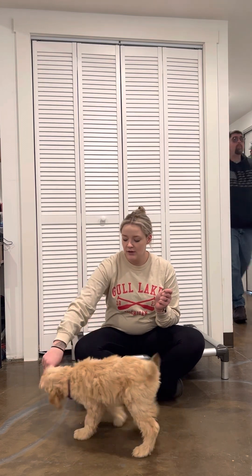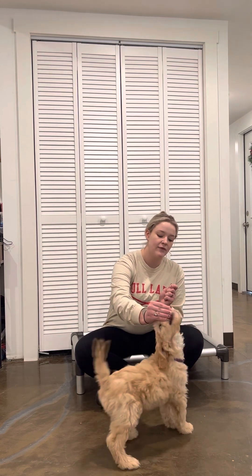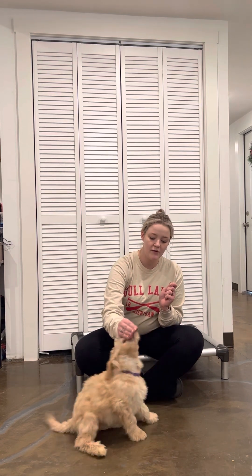I'm going to take the treat because we are on the work base for her sits and downs, which means I use a treat to entice the behavior. I'm going to take that treat and hold it above her head.